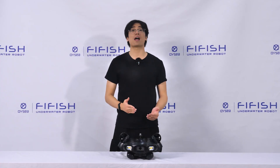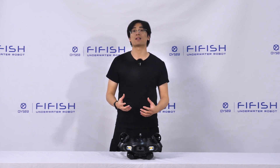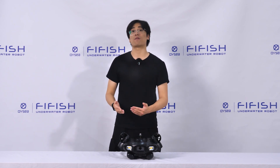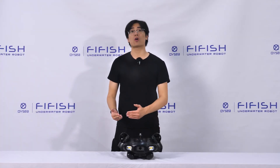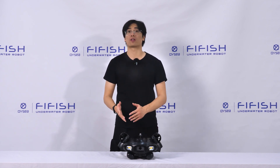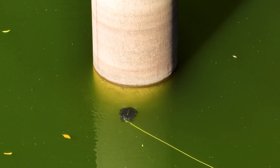The camera also has a 4K resolution and a 30 frames per second frame rate that can deliver high-definition and smooth images. It also features a 1/1.8 inch CMOS sensor that can capture more light and detail in low-light conditions. Another feature is its ultra-close underwater focus — the camera has a minimum focus distance of 10 cm, much shorter than most underwater cameras on the market, so you can get closer to your subject and see fine details and textures.